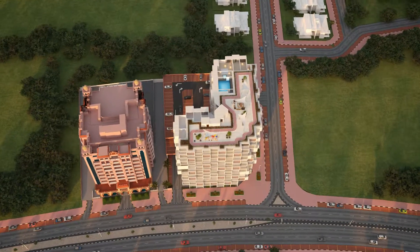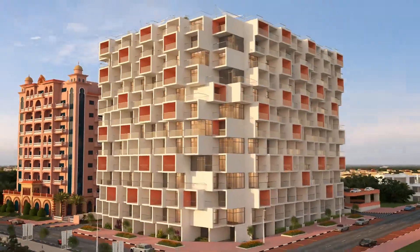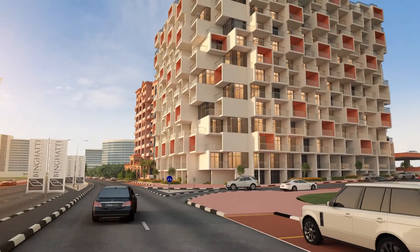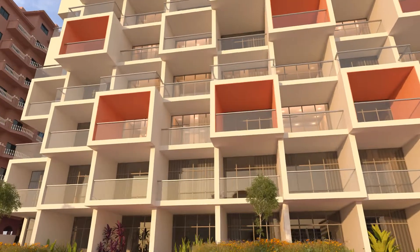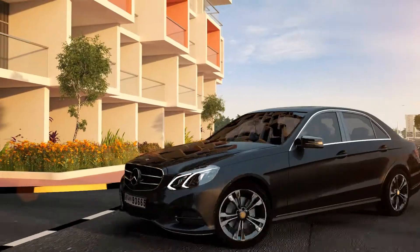Bingatti Apartments, just walking distance from the $250 million Silicon Park, offers contemporary homes with resolute design and splendor. Bingatti Developers' modern vision emphasizes iconic buildings which blend form and function to deliver timeless elegance.